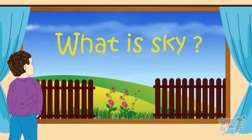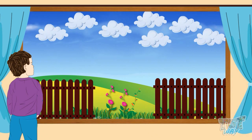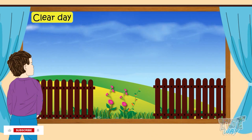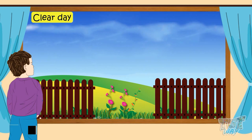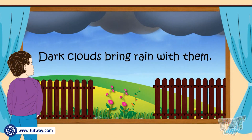What is the sky? Everything that you see above when you're outdoors is the sky. On a clear day, the sky above us looks blue and we see white clouds, or no clouds at all. Sometimes we see darker clouds in the sky — dark clouds bring rain.